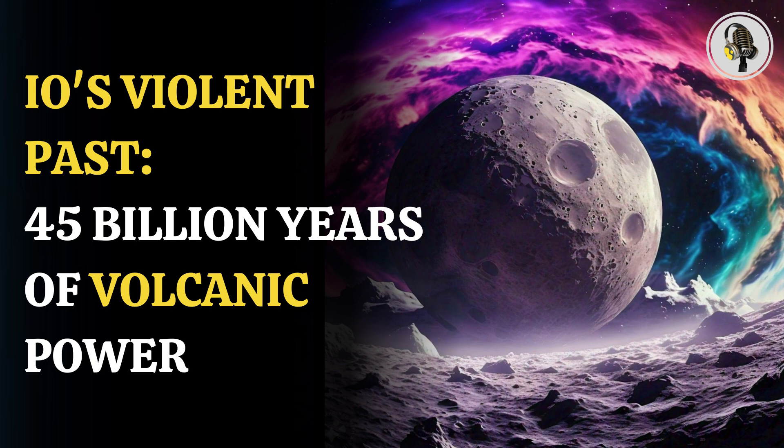Io, Jupiter's moon and the most volcanic body in the solar system, has been in upheaval for at least 4.57 billion years. Scientists used the Atacama Large Millimeter Array to track sulfur and chlorine in the Jovian moon's atmosphere. While they knew that the gravitational forces between Jupiter and the neighboring Jovian moons Europa and Ganymede generate immense tidal forces within Io, causing intense volcanism, they weren't sure about how long the influence of Jupiter and its moons had been causing the disruption.